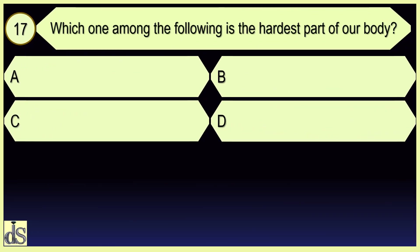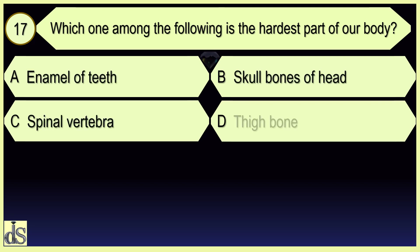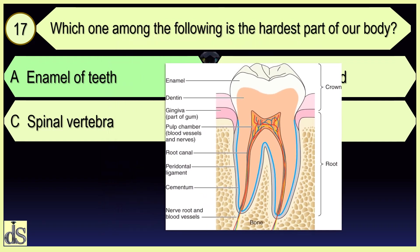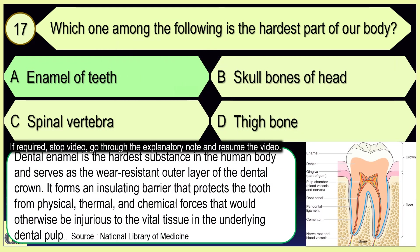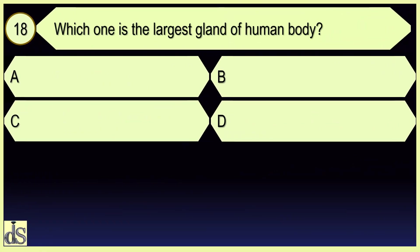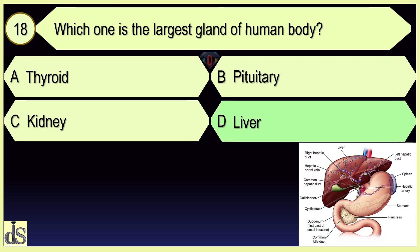Which one among the following is the hardest part of our body? Enamel of teeth. Which one is the largest gland of the human body? Liver.